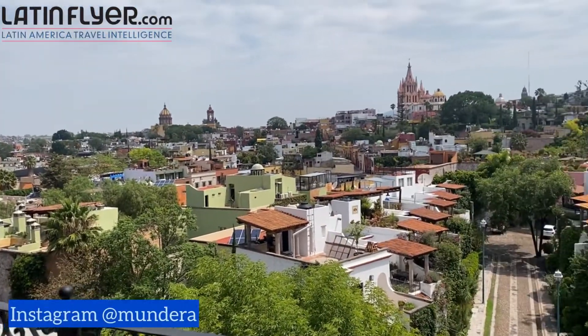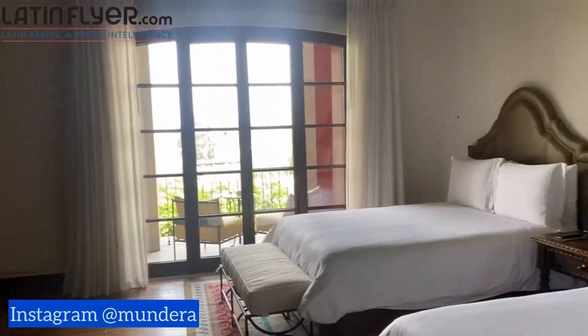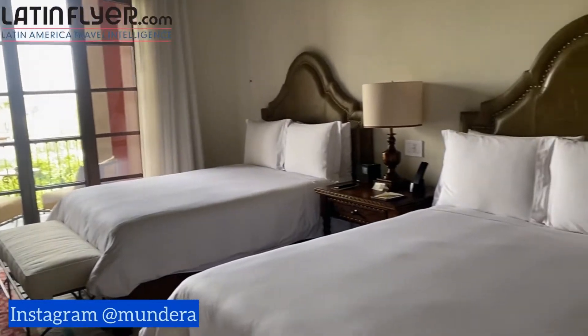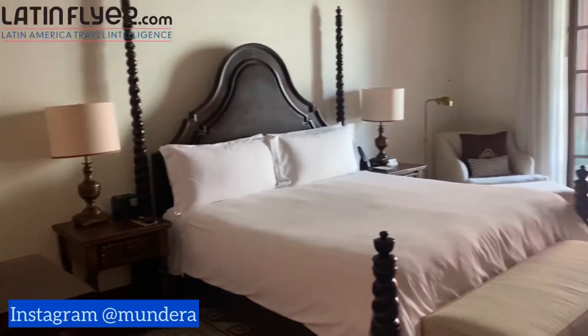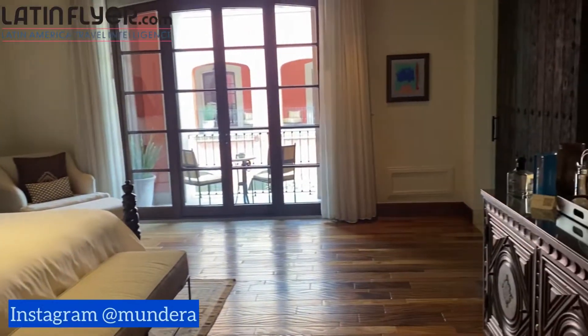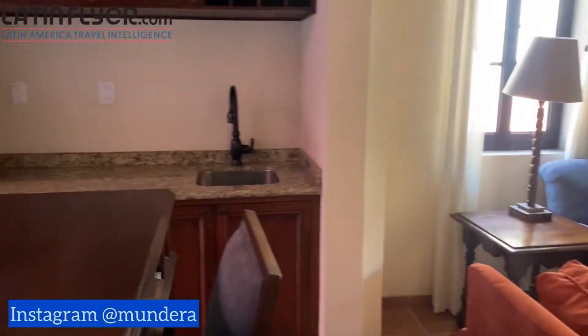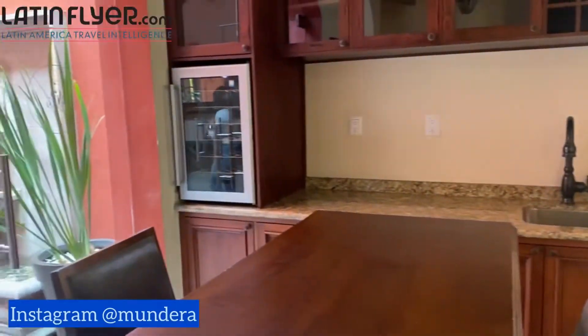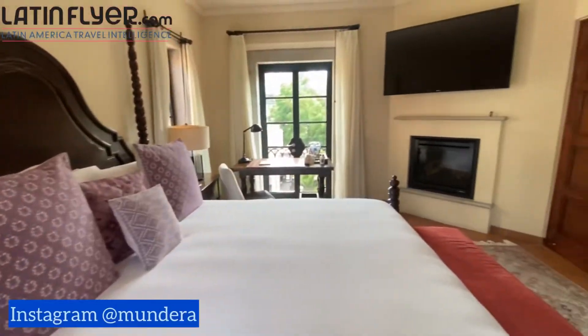You won't want to miss the gorgeous view from the rooftop bar and restaurant. The Rosewood has multiple room categories, all of which feature handsome decor and layouts designed for comfort. For maximum space, reserve one of the residences, which range in size from two to five bedrooms, complete with living rooms, full kitchens, multiple balconies or terraces, and rooftop decks.